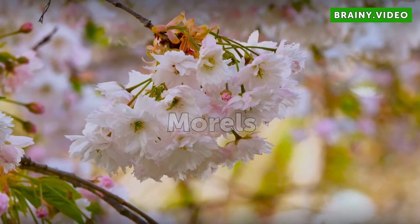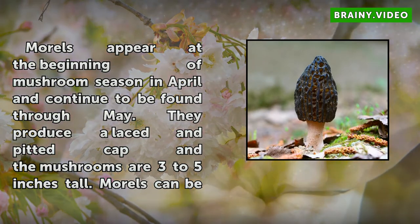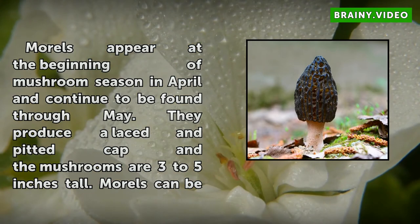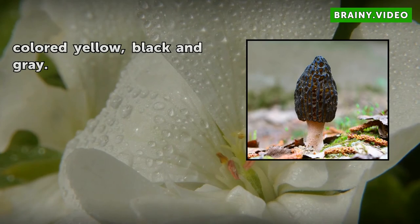Morels appear at the beginning of mushroom season in April and continue to be found through May. They produce a laced and pitted cap and the mushrooms are 3 to 5 inches tall. Morels can be colored yellow, black and grey.